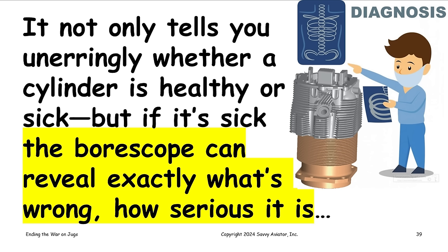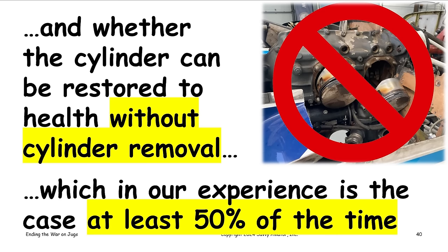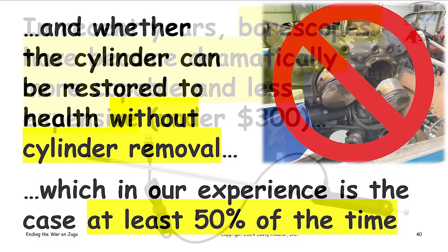The borescope not only tells you unerringly whether the cylinder is healthy or sick, but if it's sick it can tell you exactly what's wrong, how serious it is, and whether the problem can be remediated without cylinder removal. In our experience, at least 50% of the time when a cylinder has weak compression, we can resolve the problem without pulling the cylinder off.